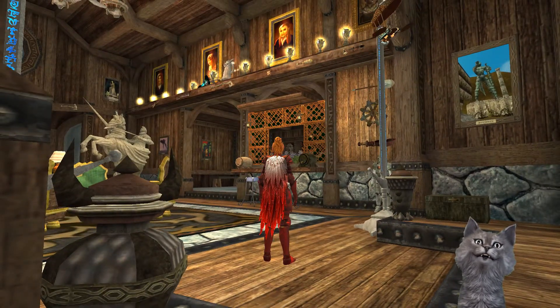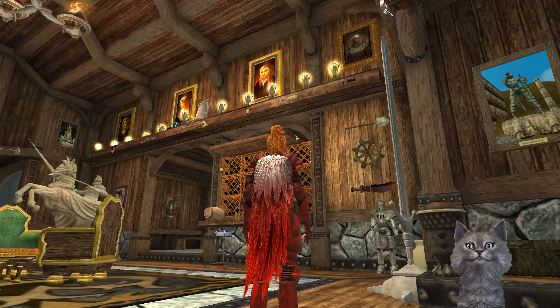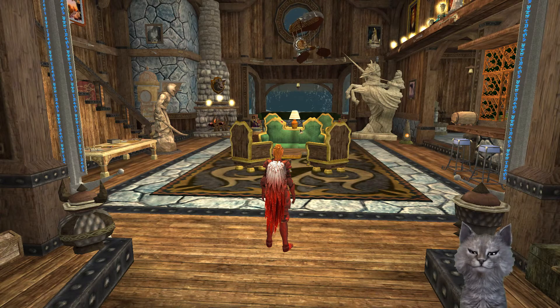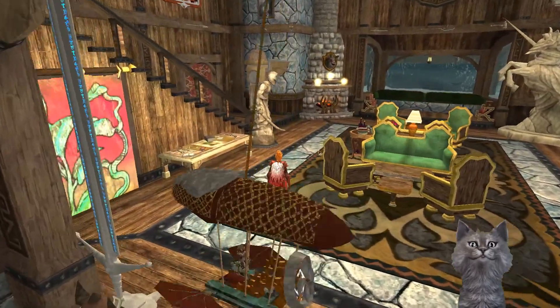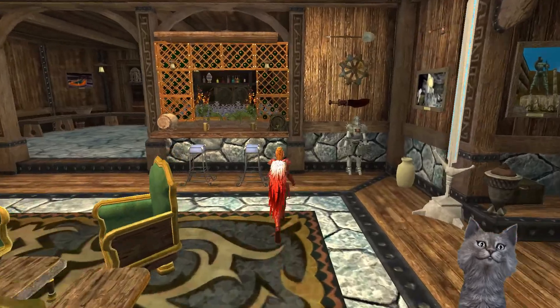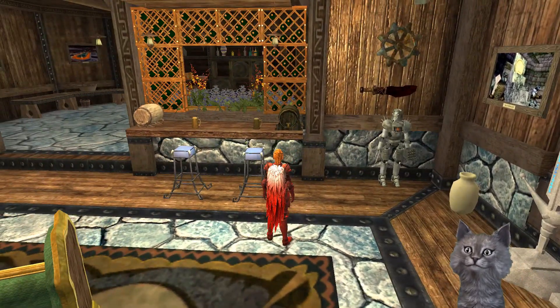Oh I like that. I like the trophies along the ledge up there. It's a very cool room. I like this little bar area with the planter.